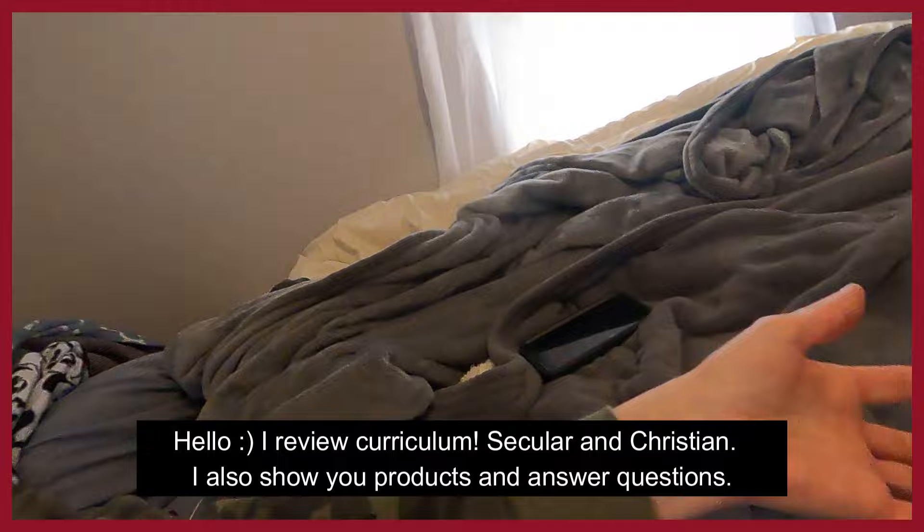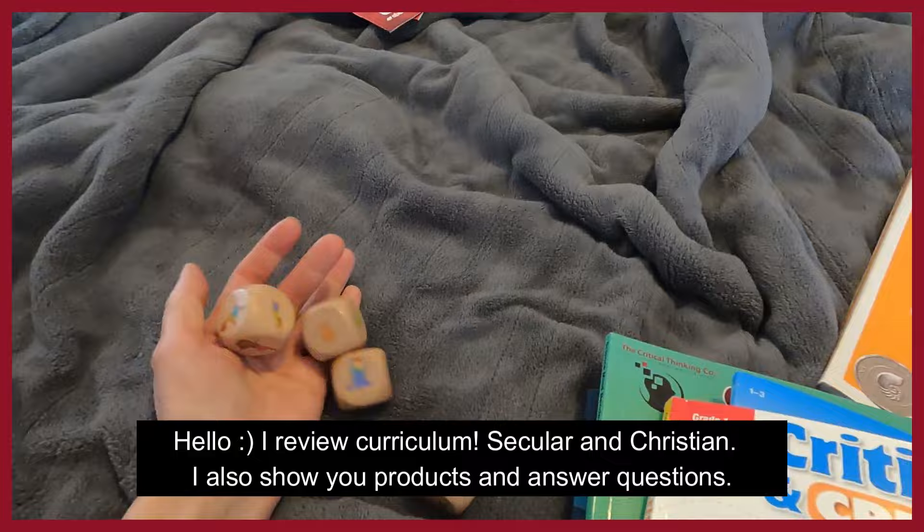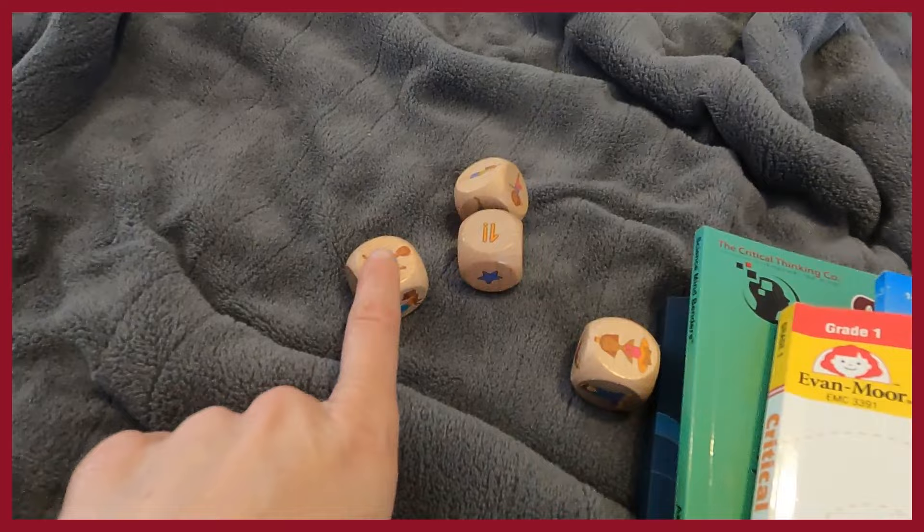First up, we have yoga dice. You roll them and then you choose a position. They are a great transition tool — if a child can't do one position, they can choose another. We used them when transitioning from morning baskets or circle time to sitting at the table. It was fun: let's get out the yoga dice and roll them. We also pull these out if there's a meltdown or someone's having a tough time, or for an ADHD kid, to roll them and have a good time together.